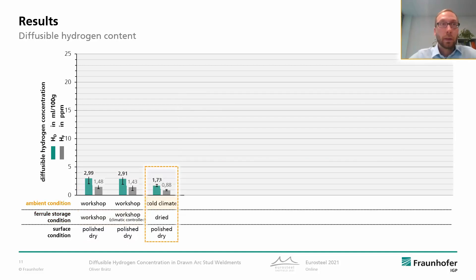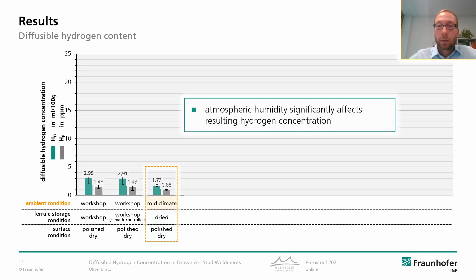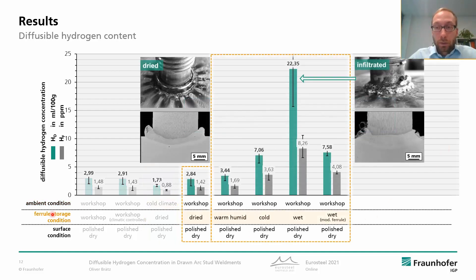We then examined the influence of the ambient atmosphere during welding. When we weld in an atmosphere with very low moisture content — in this case by setting a cold dry climate — the HD is considerably smaller. The findings are that atmospheric humidity significantly affects the resulting hydrogen concentration. As reference for ferrule storage condition we used dried ferrules, and this leads to equal HD values like the workshop ferrules, and even storage under warm humid conditions with high moisture content only slightly increases the resulting hydrogen concentration. This means redrying is not reasonable if ferrules were stored under typical workshop conditions.